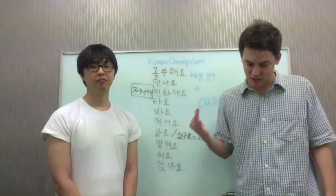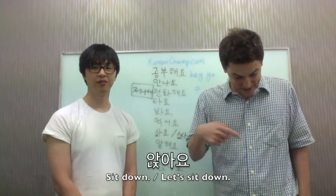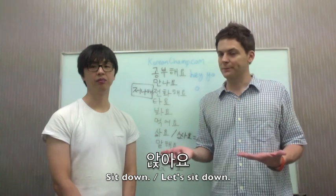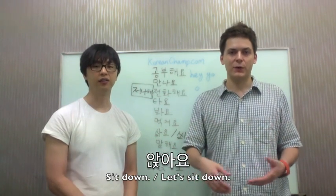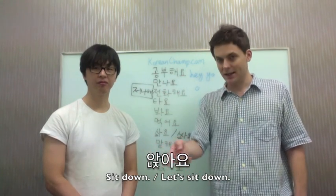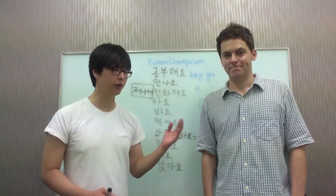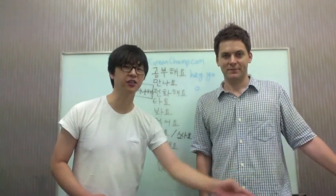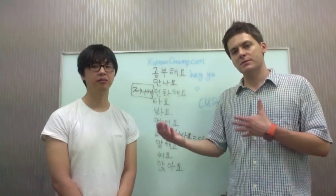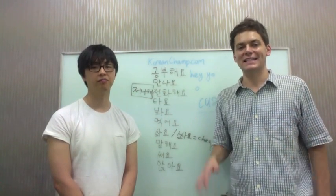The last verb of the day is 'to sit' — 앉아요. You can say 앉아 있어요, or if you wanted to say 'I'm about to sit down,' 앉고 있어요. If you wanted to tell somebody to sit, you'd say 저기 앉아요 — 'sit down over there.' 거기 앉아요. It can also be used like 'let's' — 앉아서 얘기해요, 앉아요, 'let's sit down.'